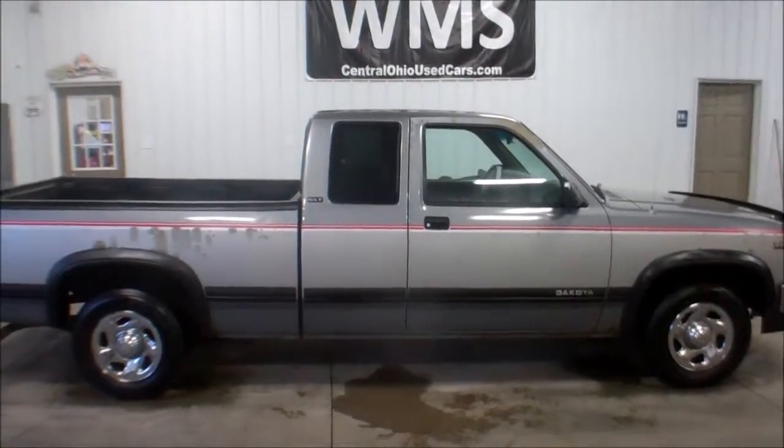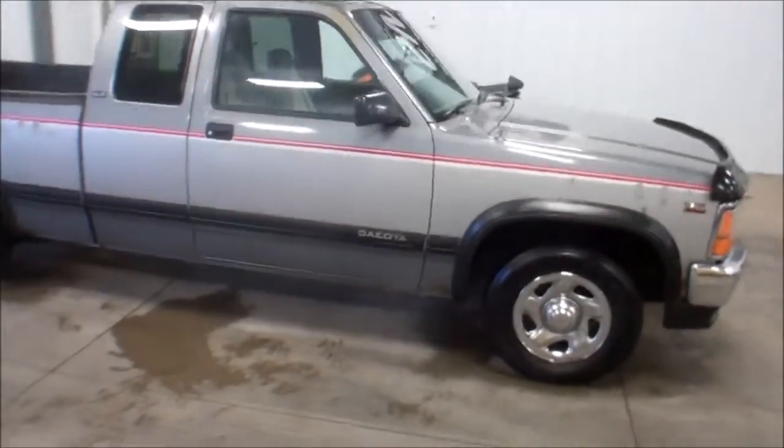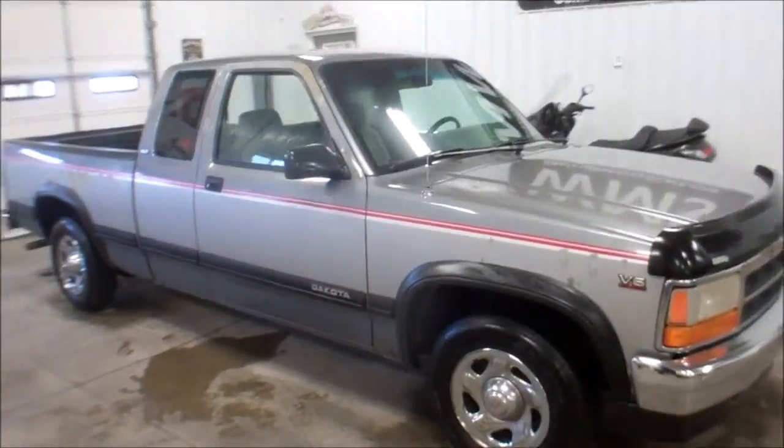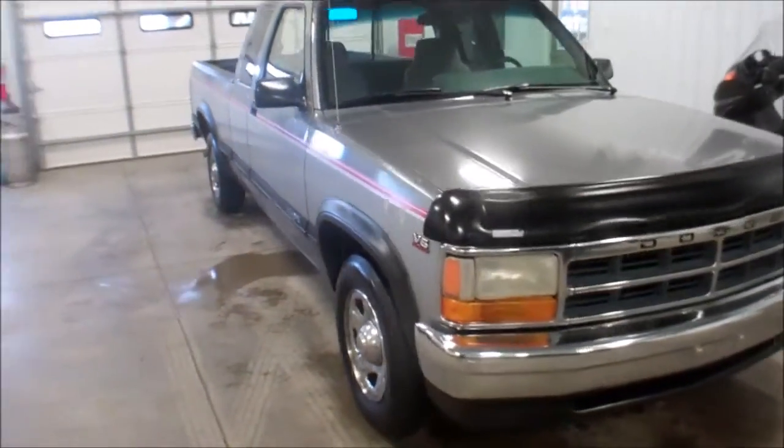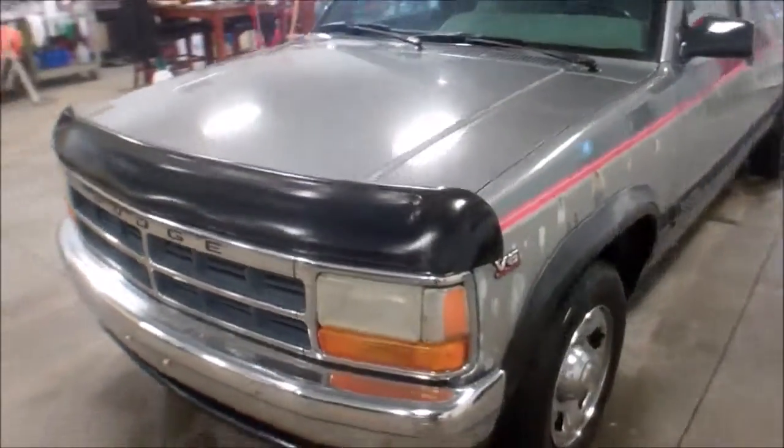Hello, this is Cody here at WMSOhio.com. I'm going to show you a 1994 Dodge Dakota. It's got 85,000 miles on it — a nice cheap little pickup truck.